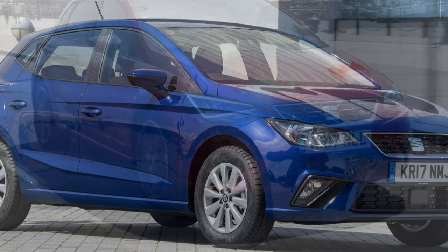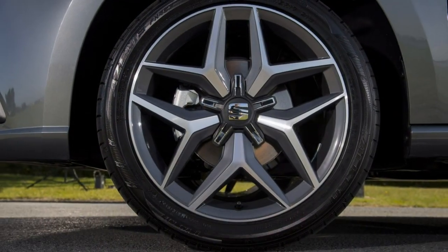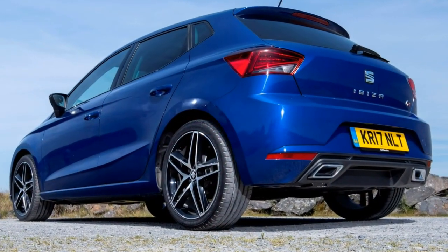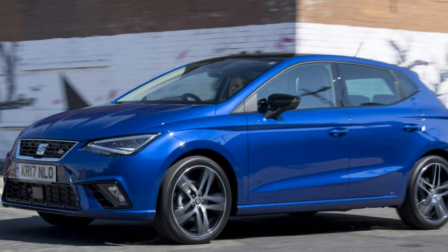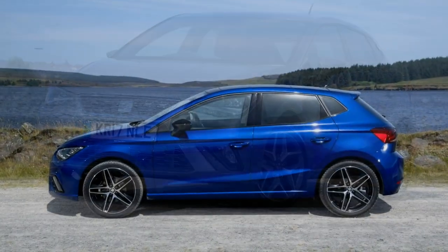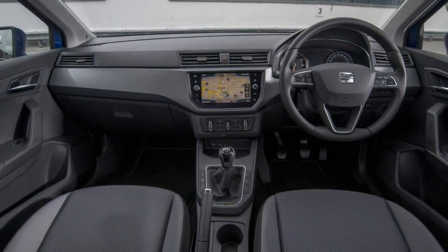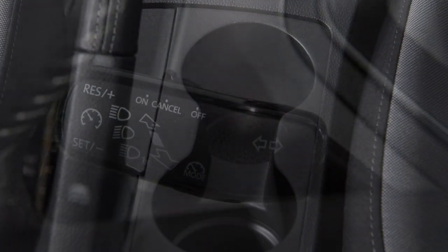Which is the best Seat Ibiza engine? So far, having driven both 1.0-litre TSI petrols, both are very strong and willing performers. The 95hp will suit most buyers, as it's just as at home on the motorway as it is zipping around town. The 115hp model is great though, and could be the choice if you spend a lot of time on dual carriageways and motorways — you'll appreciate the 6th gear, allowing the Ibiza to settle at higher speeds. Even so, the 95hp rarely struggles and is available across more of the range than the FR-only 1.0 TSI 115.